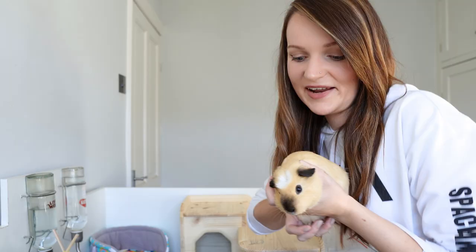A potential con of smooth-haired guinea pigs is that you might have your heart set on a different piggy with funky or long hair, or perhaps you've owned smooth-haired guinea pigs before and you're ready to try something different. That brings us nicely onto the next category — rough-haired guinea pigs, like my piggies Phoebe and Roxy.